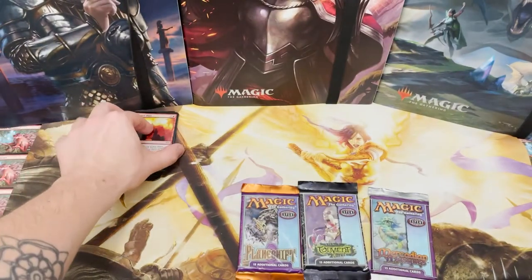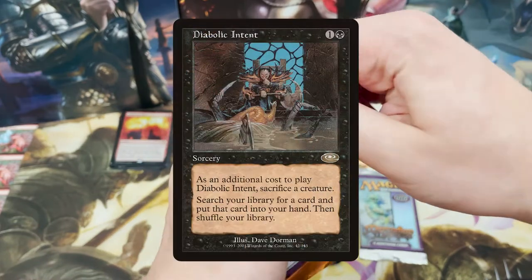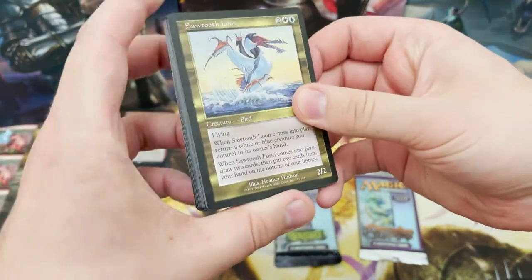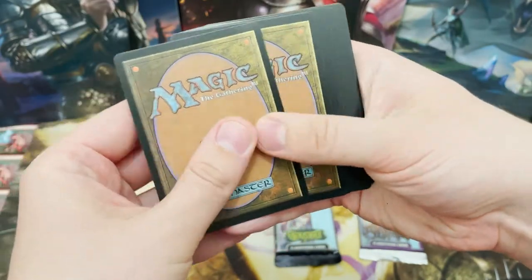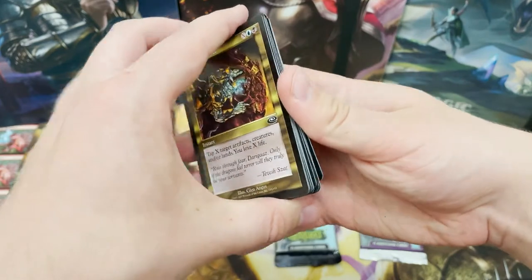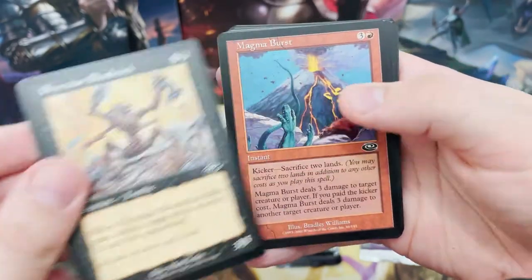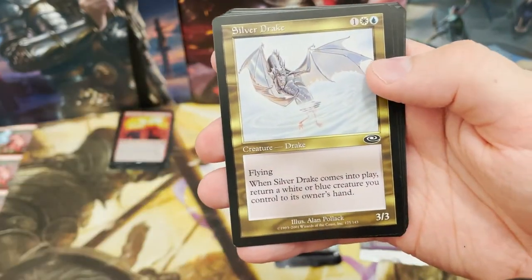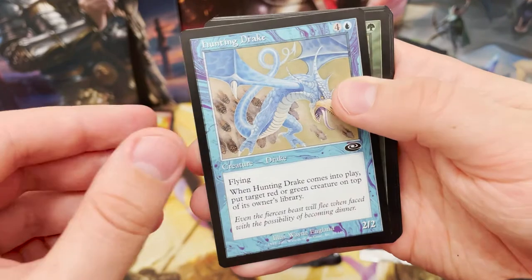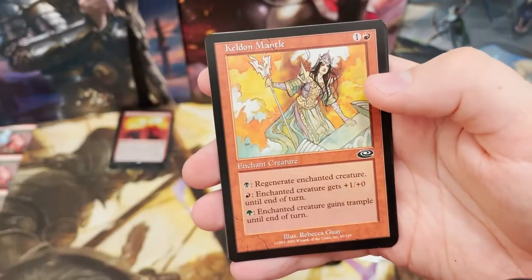On to the classics now - Planeshift. Diabolic Intent, Lord of the Undead - those are the big hitters. I believe it's four from the back, let's do it that way and see if that works. Malicious Advice - this is so cool. Not a set worth loads of money but I've been slowly collecting individual packs for fun - got about 40 different sets. Hunting Drake - these cards smell old.